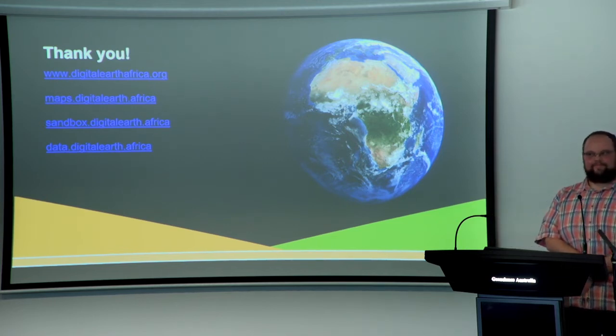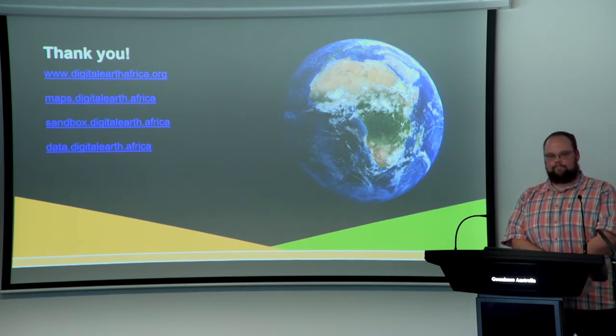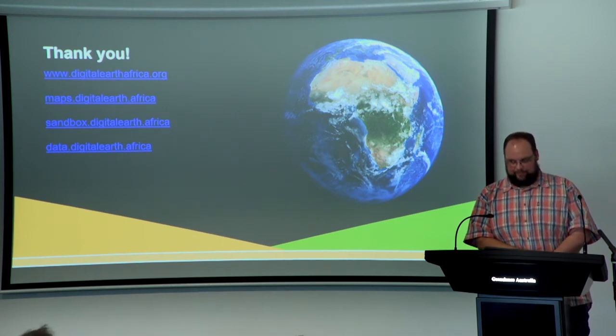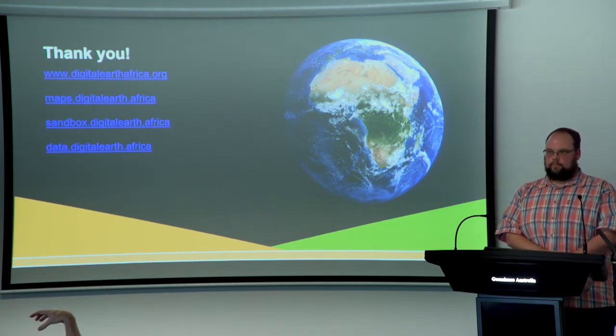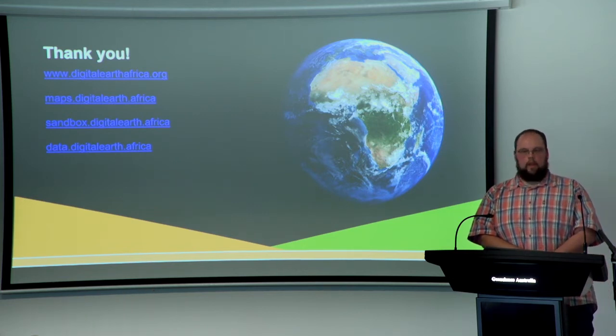Any more questions for Dave? On the topic of Africa — what I heard was you had to reformat the USGS ARD. Is the expectation that their global ARD collections will need reformatting as well? Absolutely not. USGS cut a corner for us to get the data more quickly — they were still finalising formats and metadata standards, and we needed the data to produce. That was a once-off, and that's not something people are going to need to do.